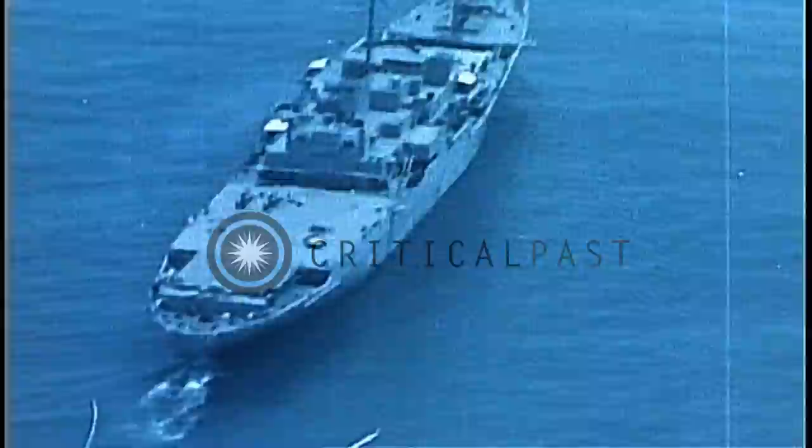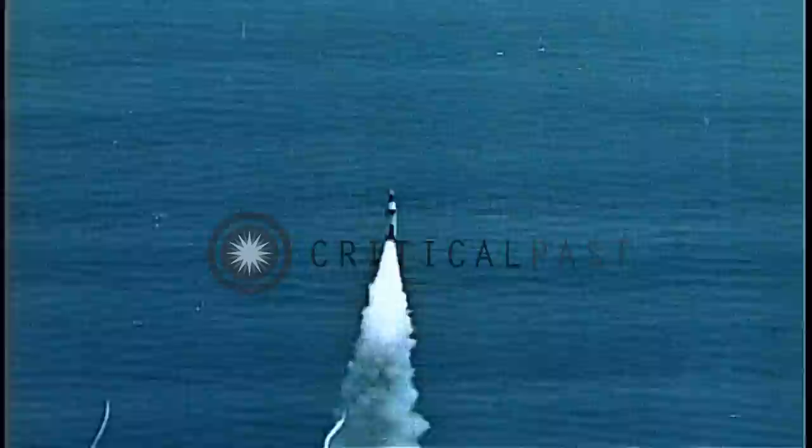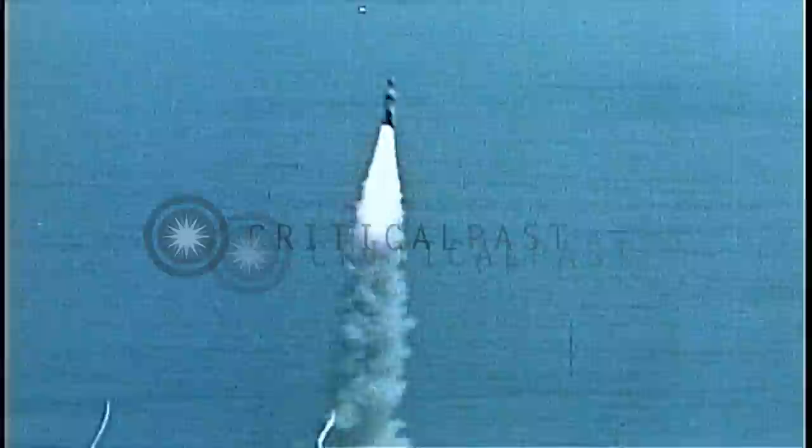A Polaris missile is successfully launched from the deck of a converted transport. Compression chambers in our submarines will be able to hurl the Polaris, carrying an atomic warhead, over 1,200 miles.